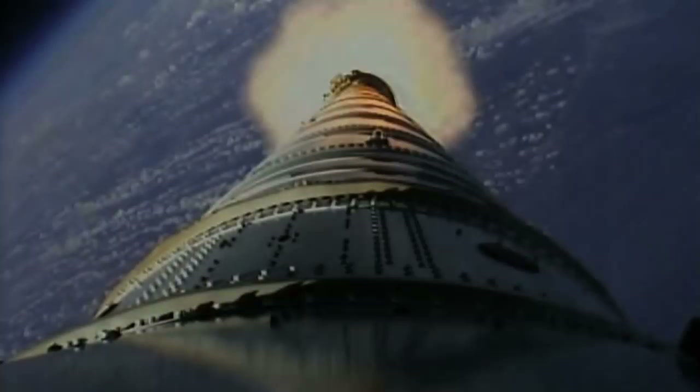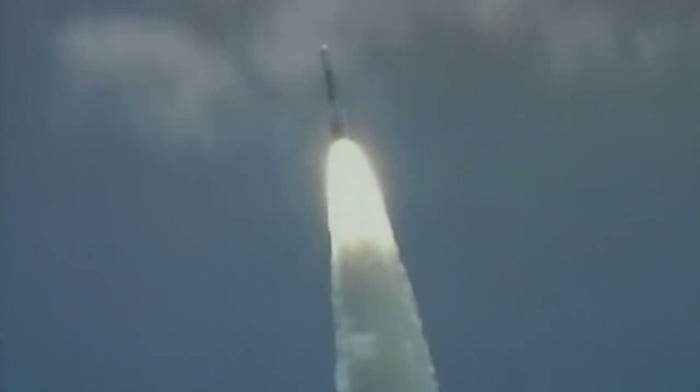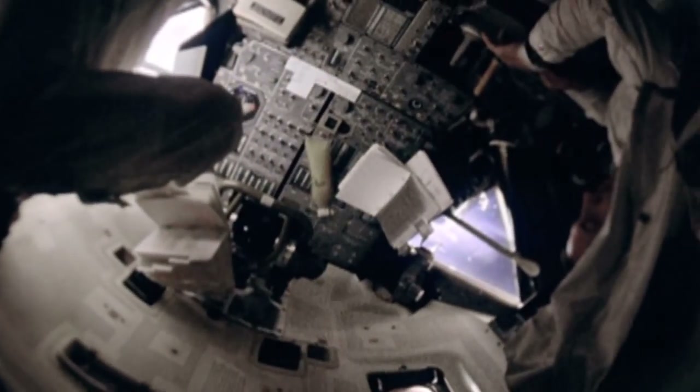When it comes to space exploration, there's a relatively small window for success and a much larger room for error. However, scientists and astronauts are the best of the best. They have a certain knack for fixing things when they go wrong.